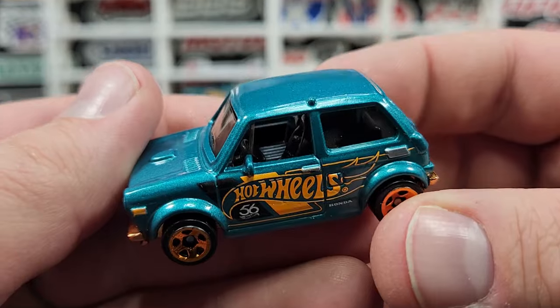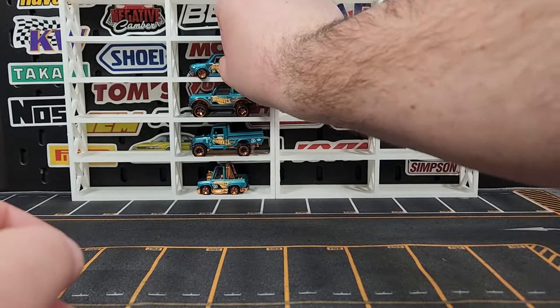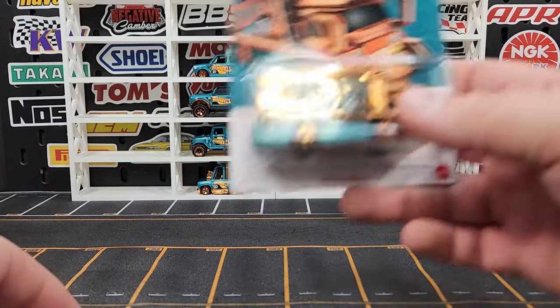Looks pretty good — just your standard five spokes on it. I'm not sure if that's an error on the top or if it's supposed to be on the casting, but I'm going to say that's probably a little error piece. Not a big deal, but if I mess with that too long in its lifetime it might break off.